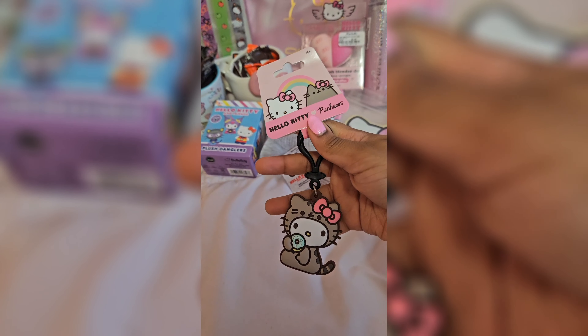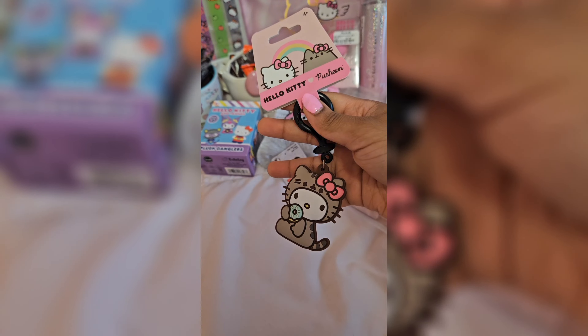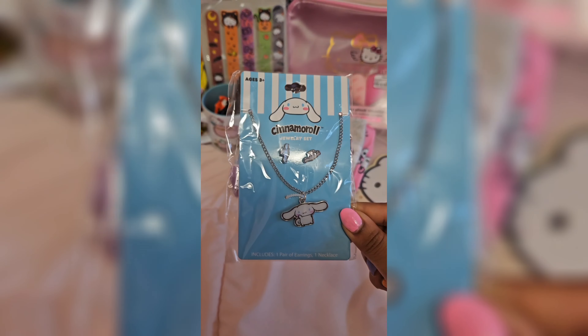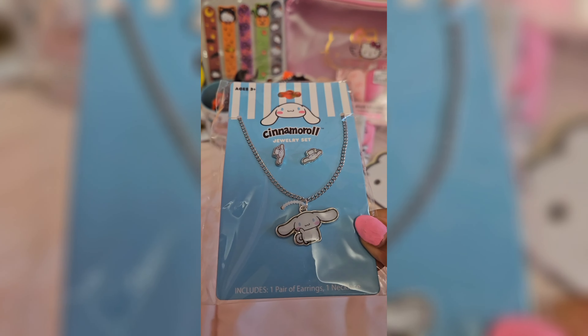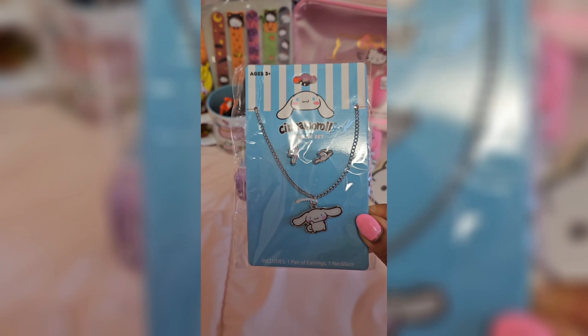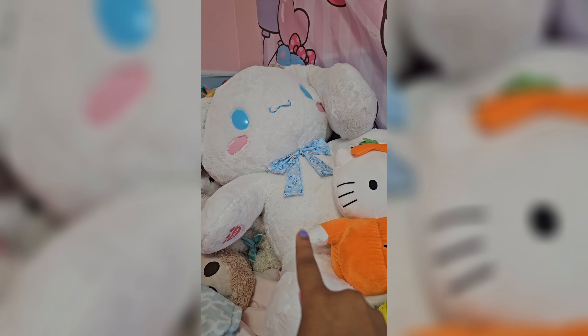These are so cute. The next thing she got me was this Hello Kitty and Pusheen keychain, which is so cute. And then she got me this Cinnamon Roll accessories kit, which comes with a necklace and a pair of earrings. This would have gone perfect with my Cinnamon Roll Jumbo Build-A-Bear video, so go check that video if you haven't.